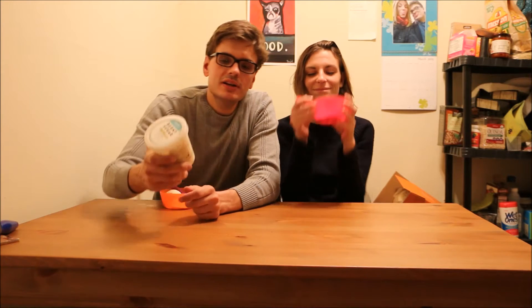Hello world, I'm Josh. I'm Lauren. And in this video we are reviewing Steve's Ice Cream's Burnt Sugar Vanilla.